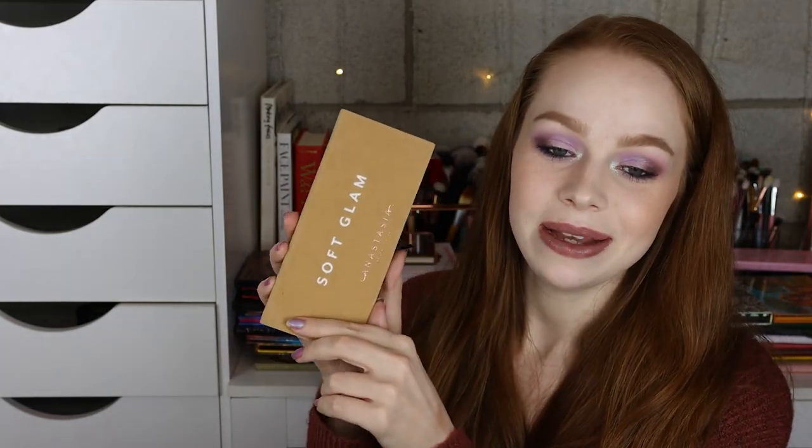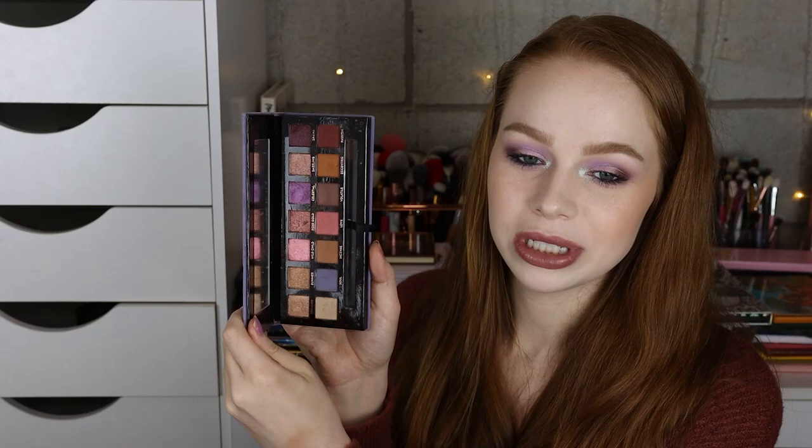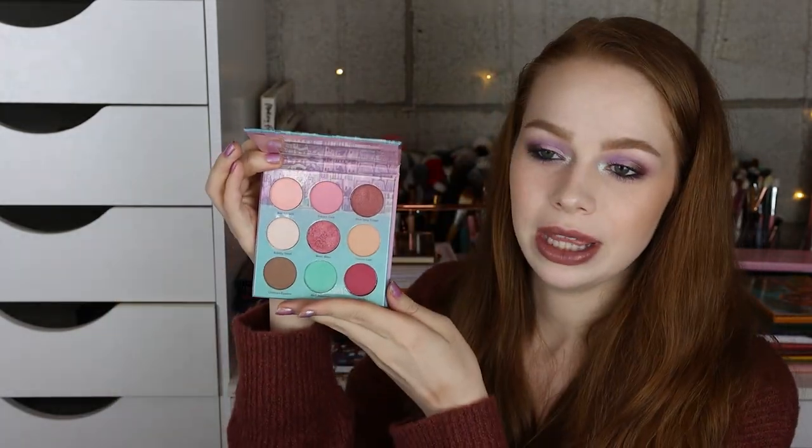I also have the Anastasia Soft Glam right here — I only bought this and the Norvina palette because I got them 50% off because a friend who worked at Ulta scored the deal for me. And then I have the Nabla Cutie palette in Coral. Next I have the Natasha Denona Metropolis palette, and the Maybe Cosmetics Take Me to Paris — this one is so so cute, absolutely love it.